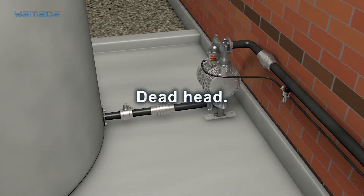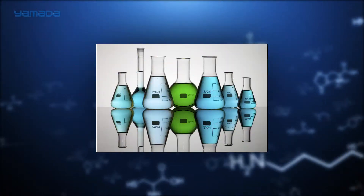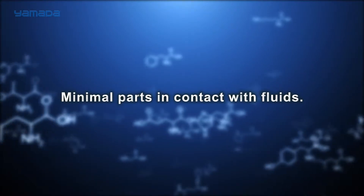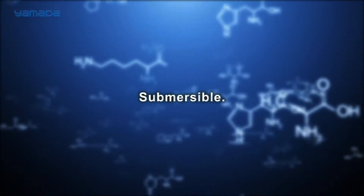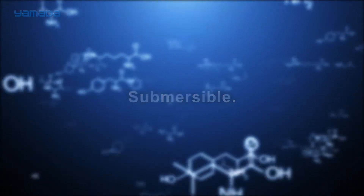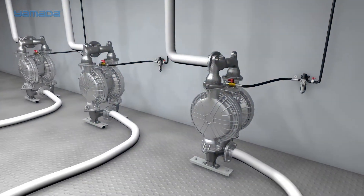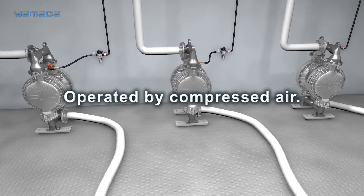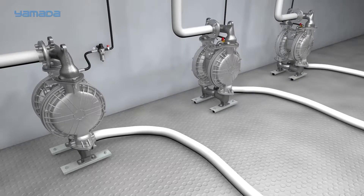Yamada pumps are an excellent choice for shear-sensitive liquids due to their displacement action, and a very minimal amount of parts are in contact with the fluids. Pumps can also be submerged in liquid if you can run the exhaust line above the liquid level. Operated by compressed air, these pumps are intrinsically safe and contain no rotors, gears, or pistons that can easily wear over time, making the pumps 100% efficient until maintenance is required.